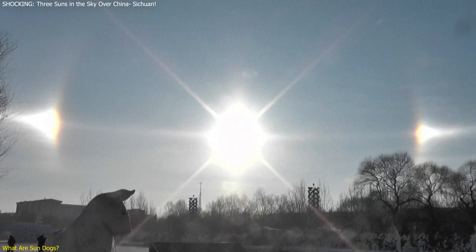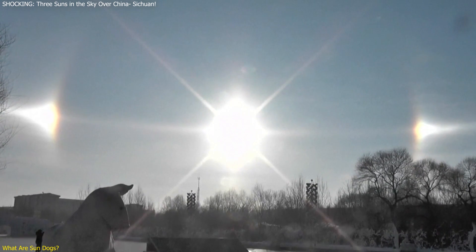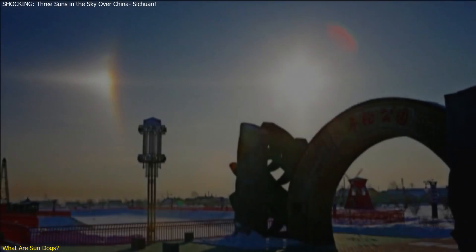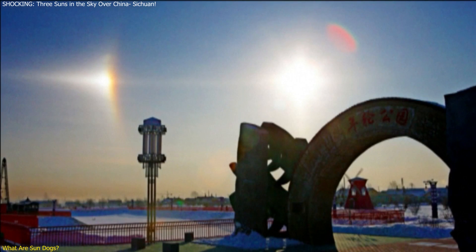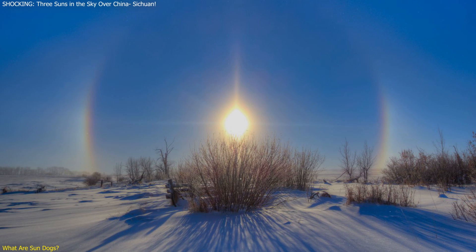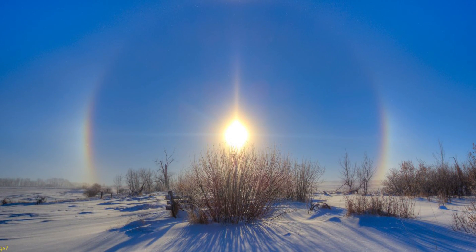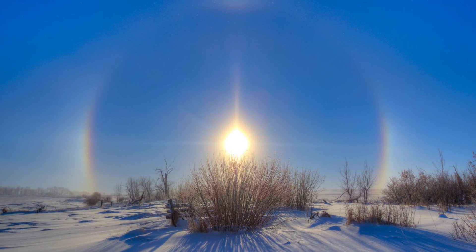Sun dogs are a natural reminder of the atmospheric wonders above us. They are not an everyday sight, which makes their appearance all the more special. For the residents of Sichuan Province, the sudden appearance of three suns was both a mesmerizing and bewildering experience. Understanding the science behind it helps demystify the event and highlights the fascinating interactions between sunlight and ice crystals in our atmosphere.